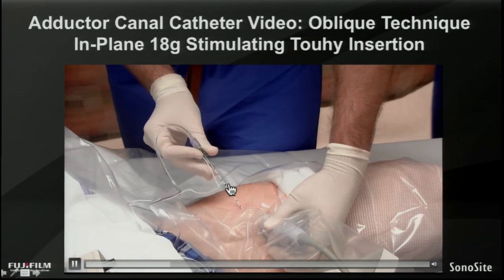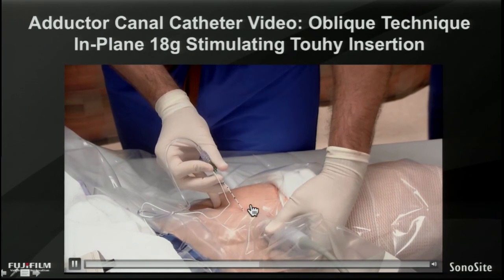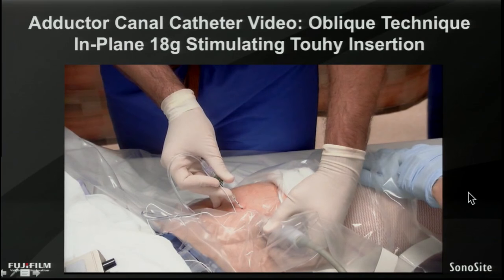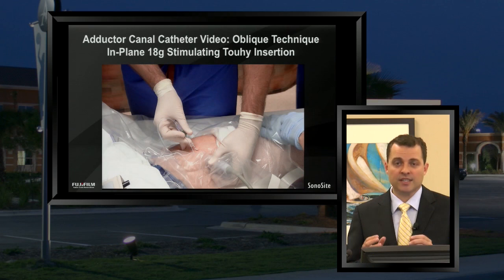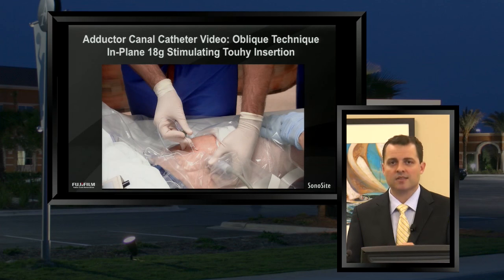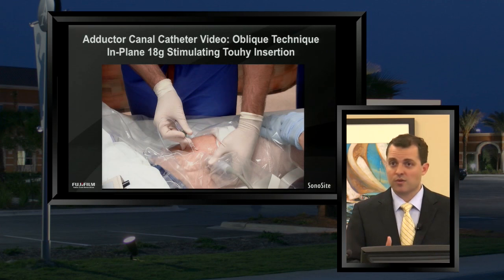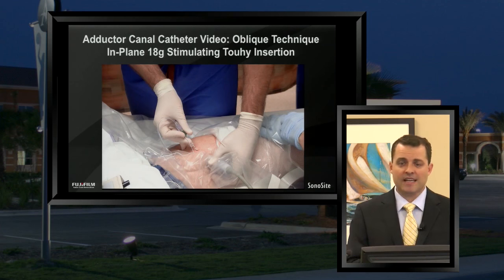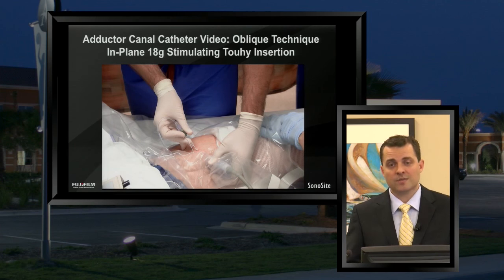We're going to place an 18-gauge stimulating needle in-plane, from anterior to posterior, with an oblique angulation down the thigh. This needle is stimulating, and the reason I want to mention that is that although this is primarily a sensory block targeting the saphenous nerve just anterior to the femoral artery, the nerve to vastus medialis is also in there. So it's possible that you'll encounter the nerve to vastus medialis as you're doing this nerve block. If you encounter it with your stimulating needle, you would actually see a quadricep twitch on the medial quadricep — the vastus medialis muscle — and you of course don't want to continue on through that nerve. So having a stimulating needle on can be a safety measure.